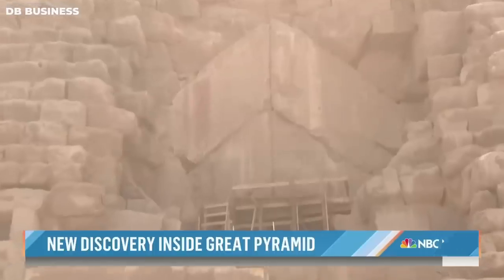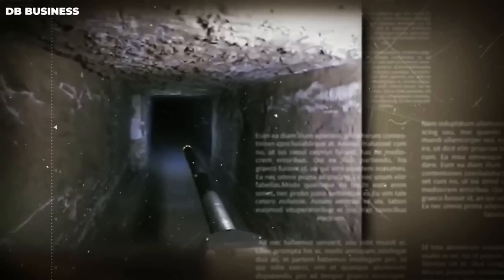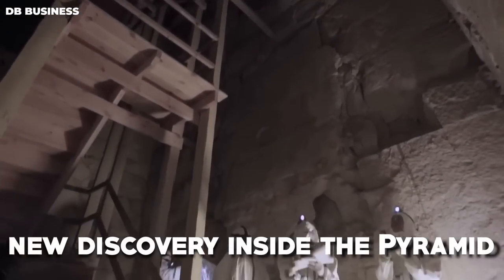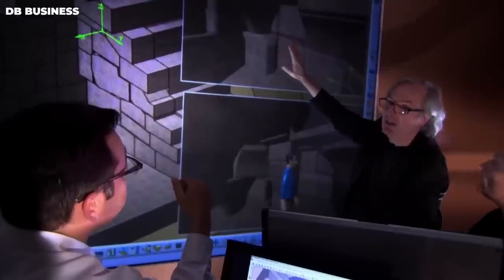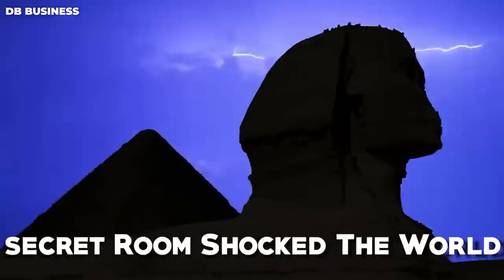Utilizing groundbreaking imaging technology, an international team of scientists and archaeologists have found a secret hallway within the heart of the ancient structure, beckoning them to explore its depths and reveal its purpose. The new discovery inside the pyramid of secret rooms changes the way we look at the history of pyramids, because what scientists found in a secret room shocked the world.